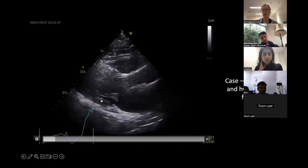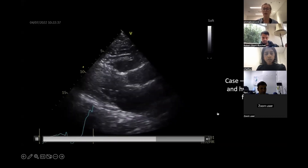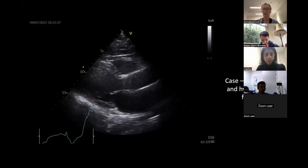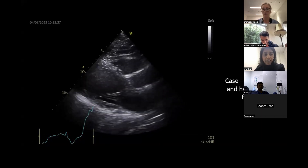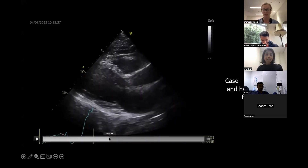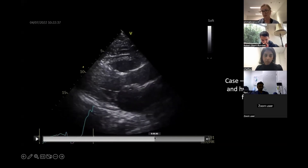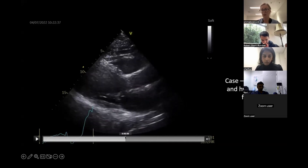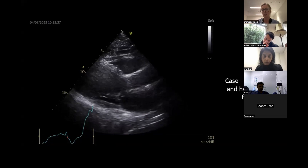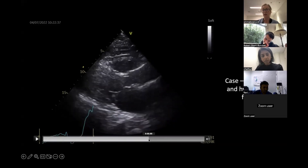Do you see anything wrong with the mitral valve? It's going really fast and I need to slow it down and look at the ECG, but I feel like he's probably getting a bit of SAM actually. It's really quite hard to see, and I'm purposefully not showing you any color - but can you see that little structure there just flicking through? Right, so that's really quite subtle, but for me this case is all about good 2D interrogation.